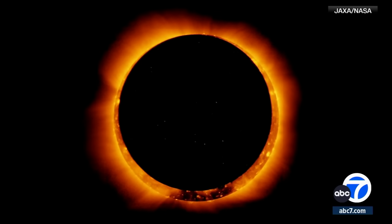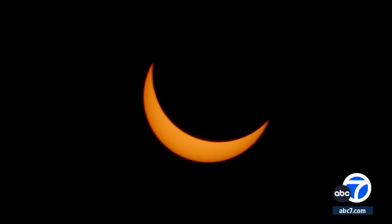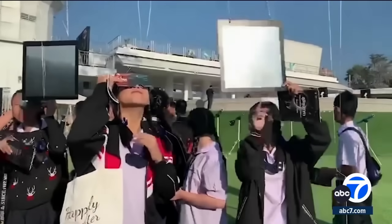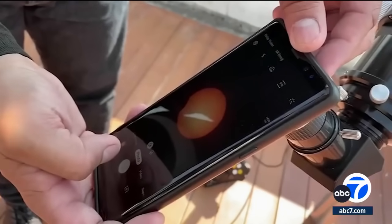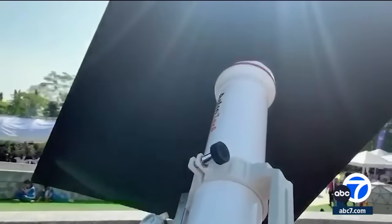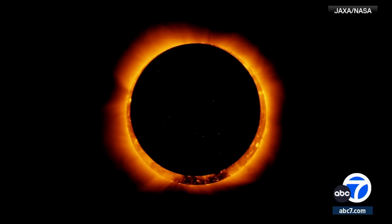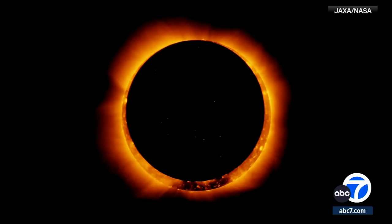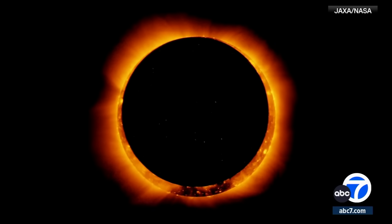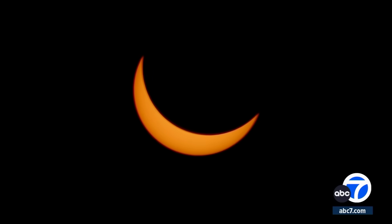Absolutely. So for example, our friends in New York — they won't get any of this? Everybody in the contiguous 48 states will get something. For example, I'm in Maryland, so we'll have a big bite taken out of the sun. Of course, I won't actually see anything tomorrow because it's going to be cloudy and rainy here — better weather for you, I hope.